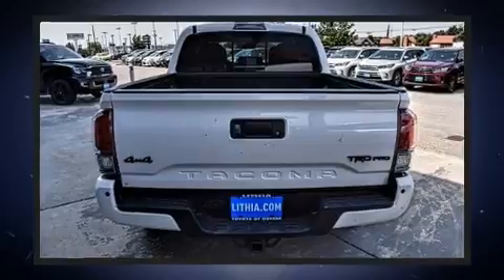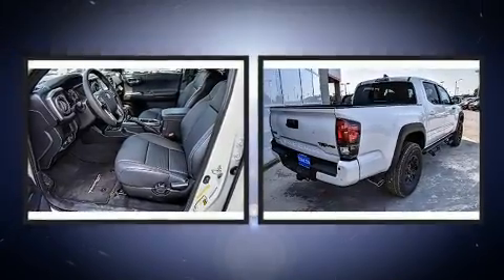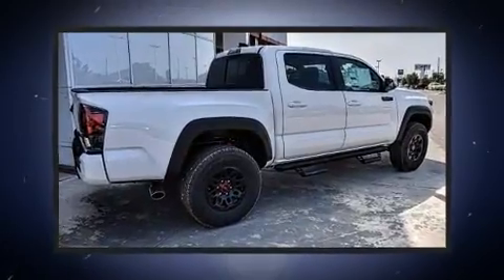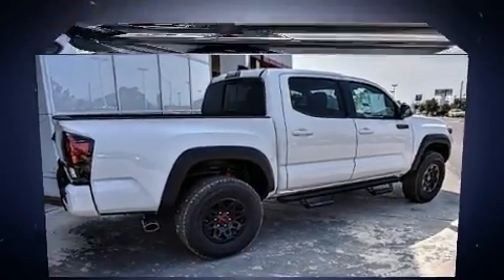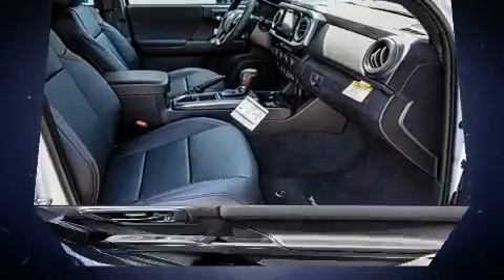All of the premium features expected of a Toyota are offered, including a built-in garage door transmitter, a blind spot monitoring system, front fog lights, skid plates, a trailer hitch, and much more. Premium sound is delivered through six speakers, providing you and your passengers a sensational audio experience.